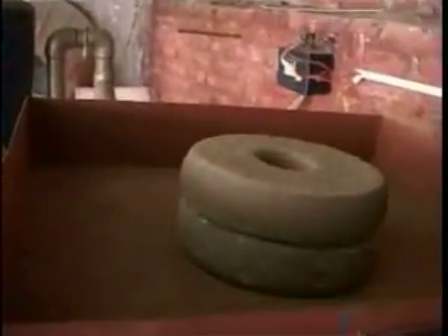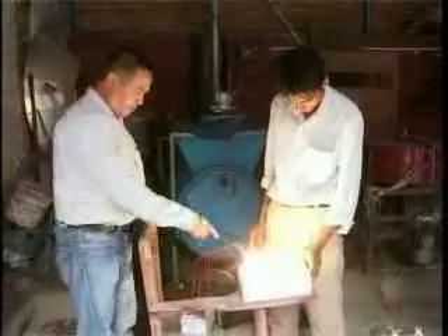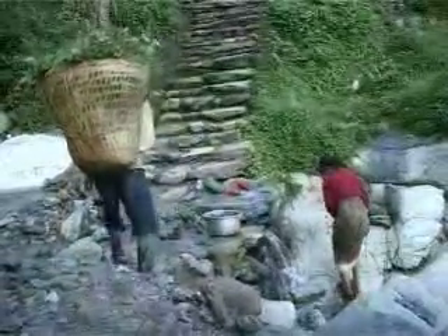The traditional grinder is now being used to generate electricity. It has been employed in Nepali hills to produce 2 to 5 kilowatts of power. The best part is that the water used here can be reused and it is not polluted — a perfect example of zero-carbon emission technology at work.